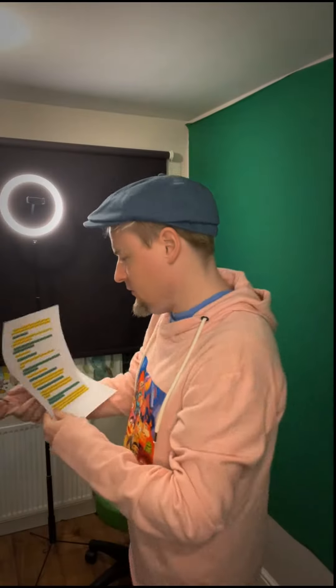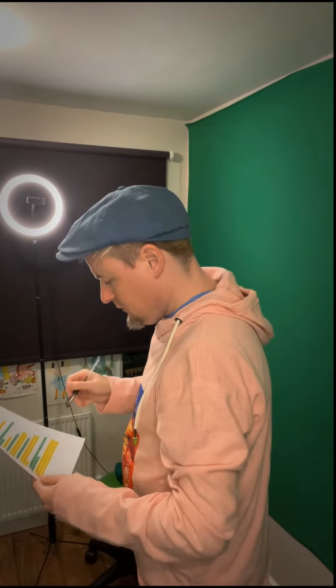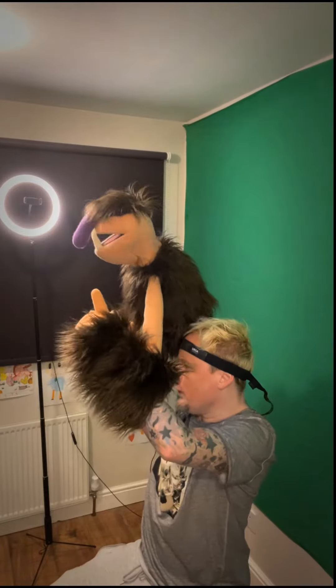Straight after them, here's my script — it was time for me to create some content for my Patreon. The puppet I chose to use is Gunther; he's my live hand monster puppet.